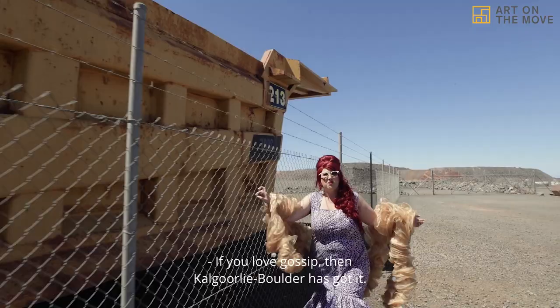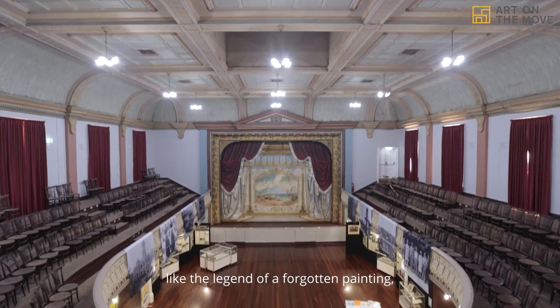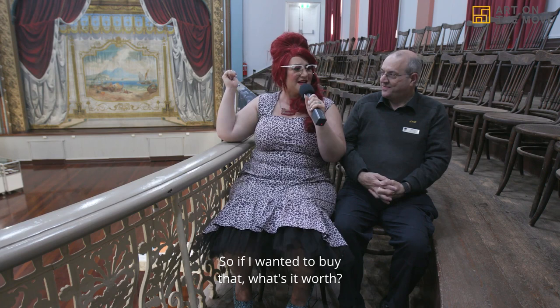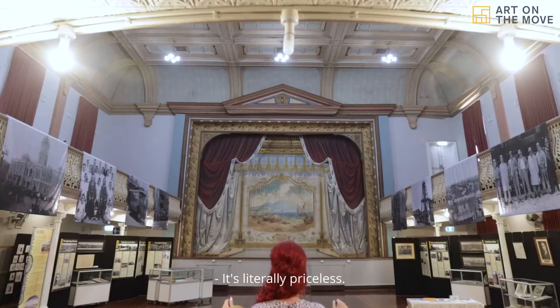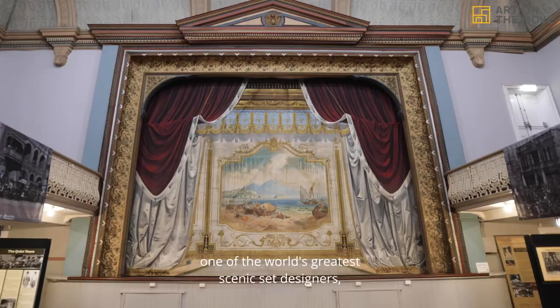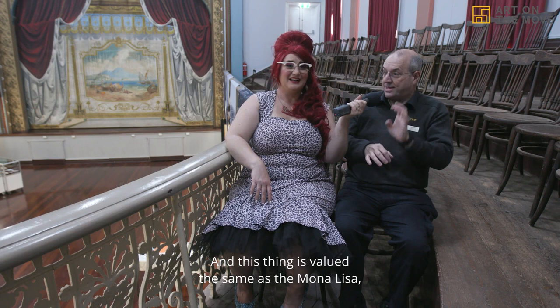If you love gossip, Kalgoorlie Boulder has got it — so many good stories. Like the legend of a forgotten painting discovered in the Boulder Town Hall. It's literally priceless — one of the most amazing works of art by Philip Gocha, one of the world's greatest scenic set designers. It turns out there are two curtains left, and this is valued the same as the Mona Lisa — literally priceless.